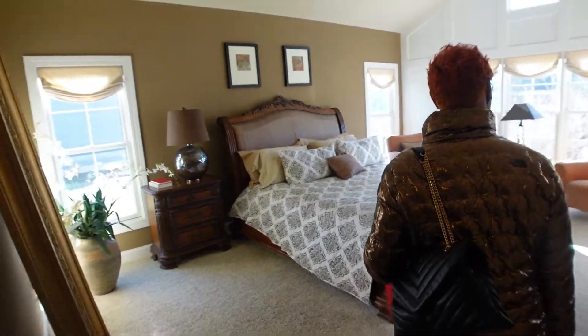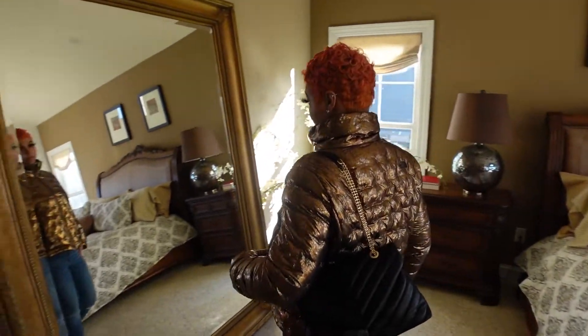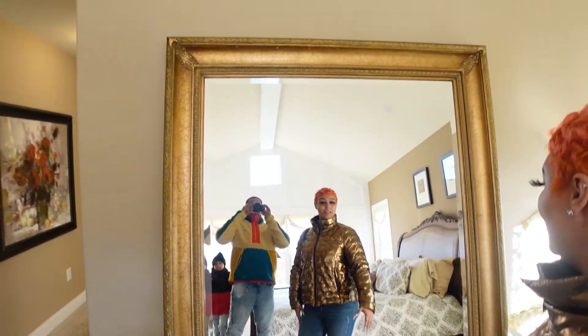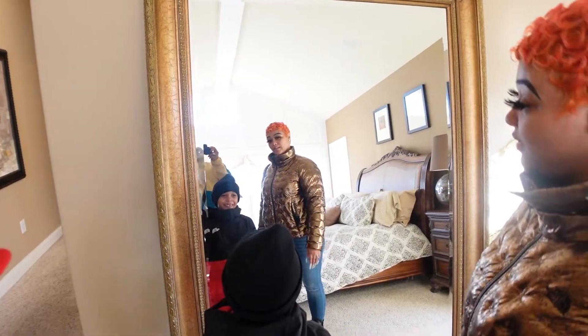This main bedroom — obviously the decoration is garbage, but we're just looking at the space. Yeah, that's a huge mirror. It is huge — everybody can fit in this mirror.